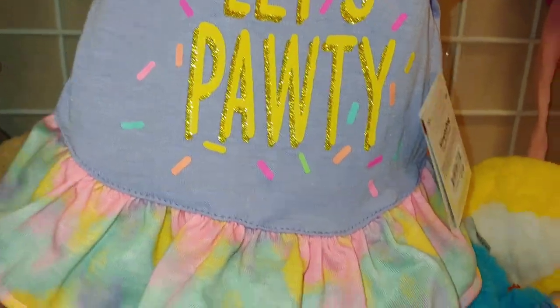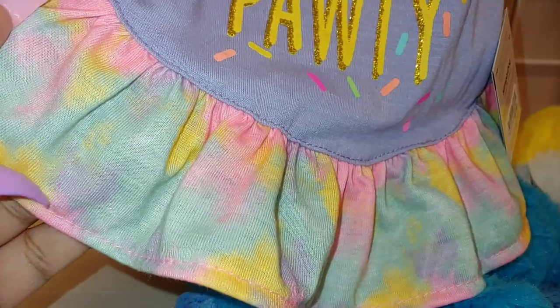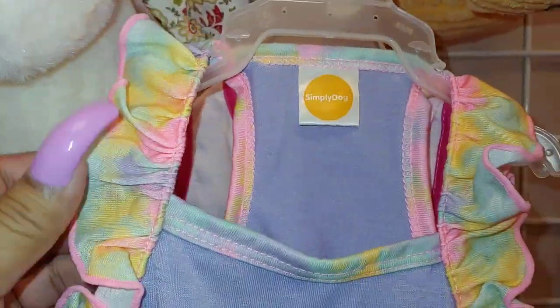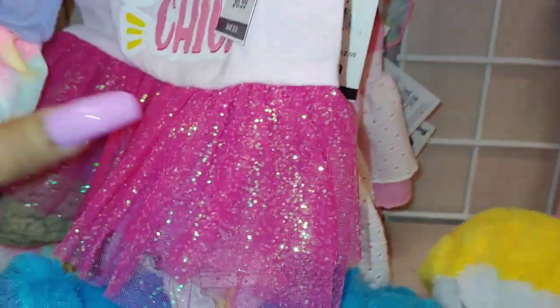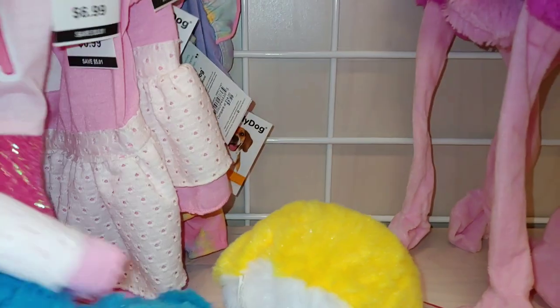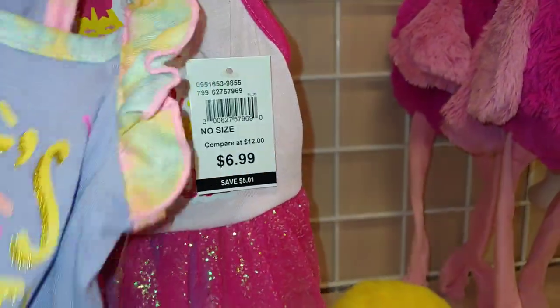A little pet clothing set right here — I think it's just a little sundress. Look at all those cotton candy colors, ruffled, and I love it because it has all these little sprinkles on it. Eight dollars, small size. Then they have this cute chick — look at that sparkle — and they have that with the little bunny with the big bow. I really like the sprinkled one; that's my favorite.